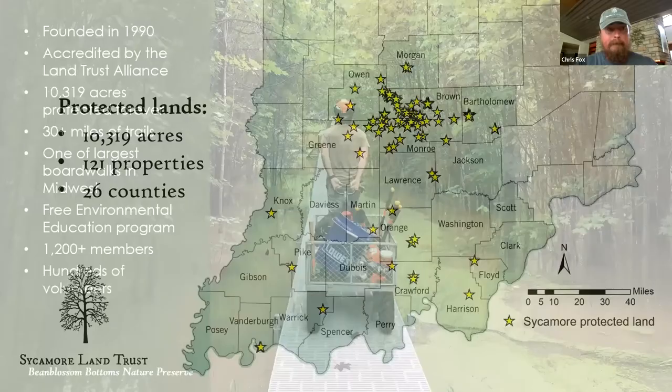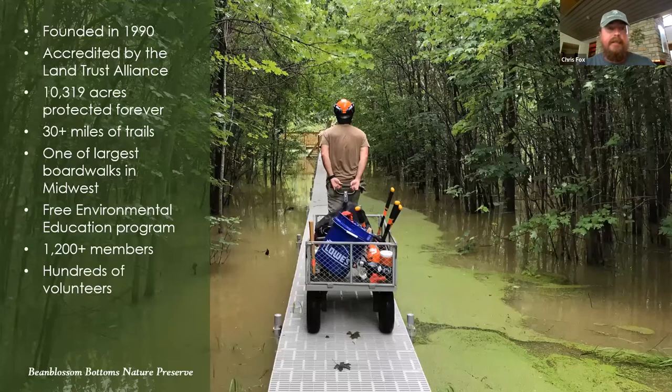At Sycamore we protect over 10,000 acres on about 120 different properties spread throughout 26 counties in south-central Indiana. We have a big focus in Monroe and Brown County but we do cover a big portion of the state. We were founded in 1990 and are now accredited with the national association. We have about 30 miles of trails, provide free environmental education programs to kids and adults, over 1,200 members and hundreds of volunteers.